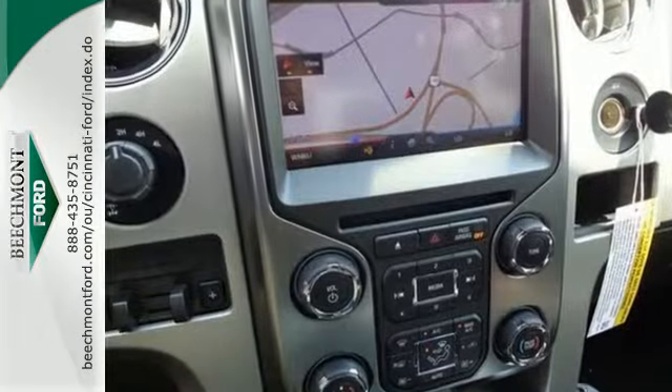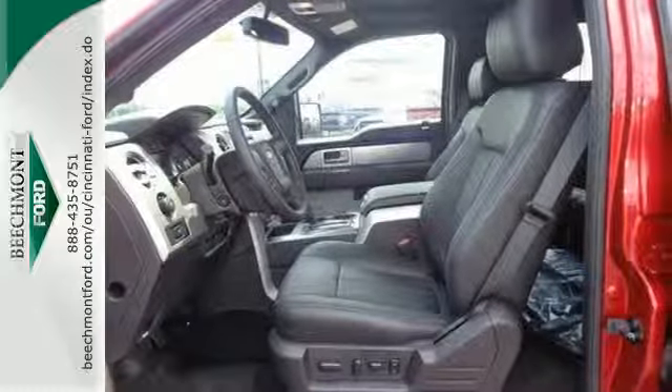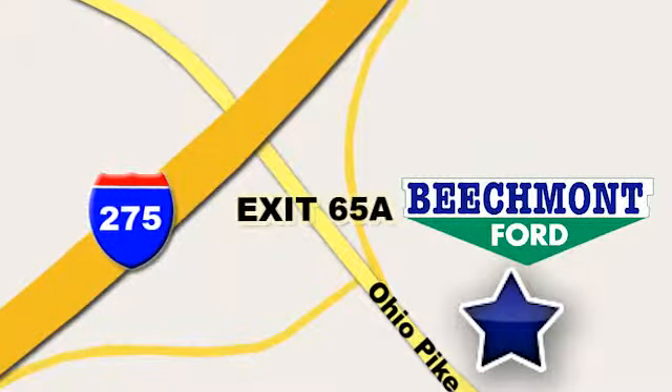It works hard so you don't have to. Check out this Ford F-150 today. Beechmont Ford — we're a friend in the community. Stop in today. We're easy to find, easy to deal with. Off of I-275 at 65A Beechmont Avenue.